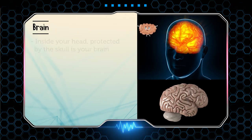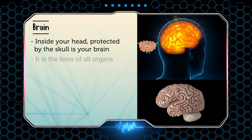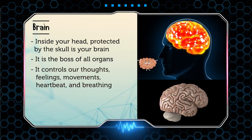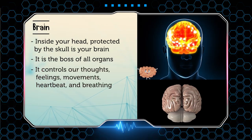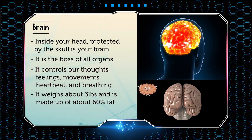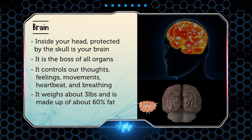First is your brain. Inside your head, protected by the skull, is your brain. It is the boss of all the organs. It controls your thoughts, feelings, movements, heartbeat, and breathing. It weighs about 3 pounds and is made up of at least 60% fat.